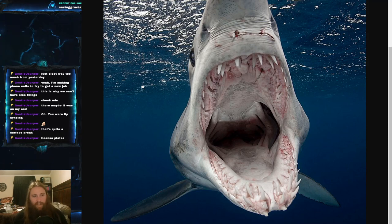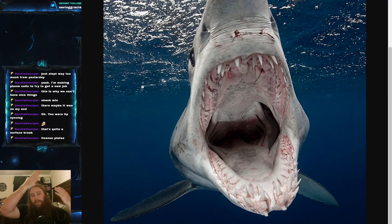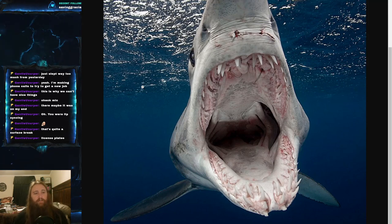As a fun fact, young mako sharks actually have smaller and pointier teeth than large adults. That's because juveniles eat a lot of cephalopods — squids and octopuses — and the smaller, pointier teeth allow them to better grip those prey. Adults, on the other hand, are speeding into large fish and using their powerful bite.